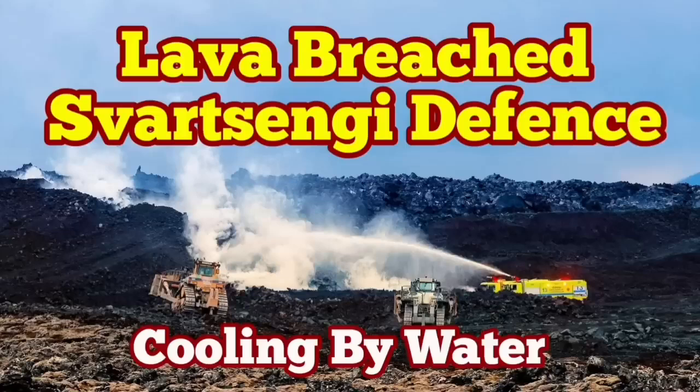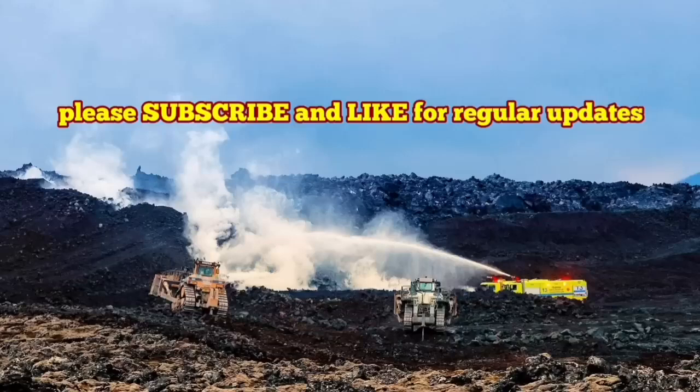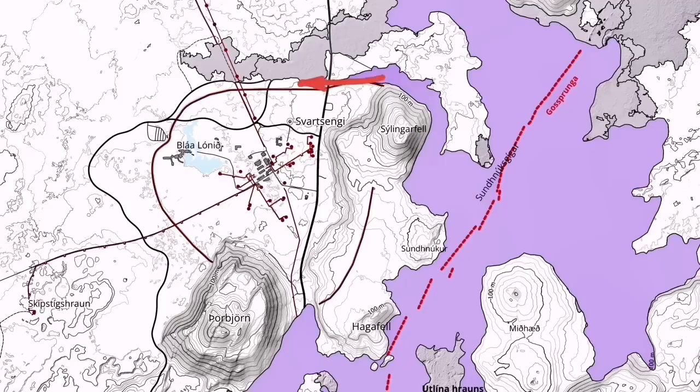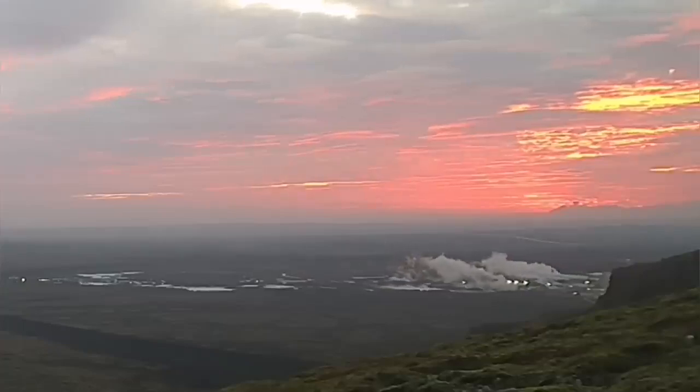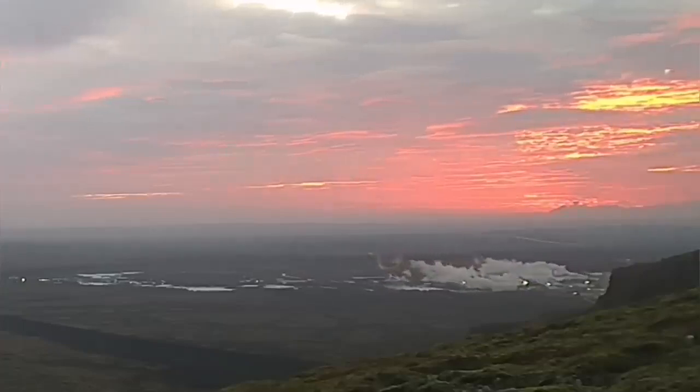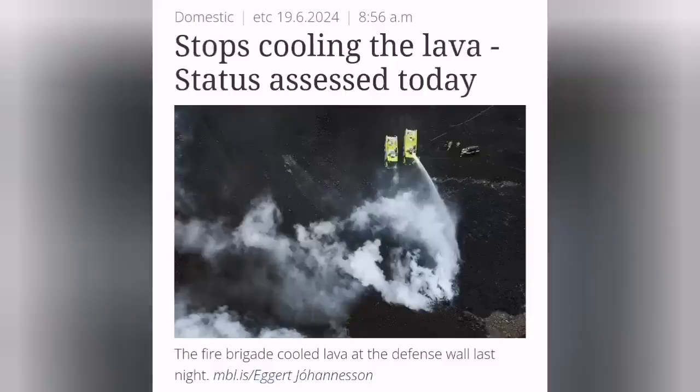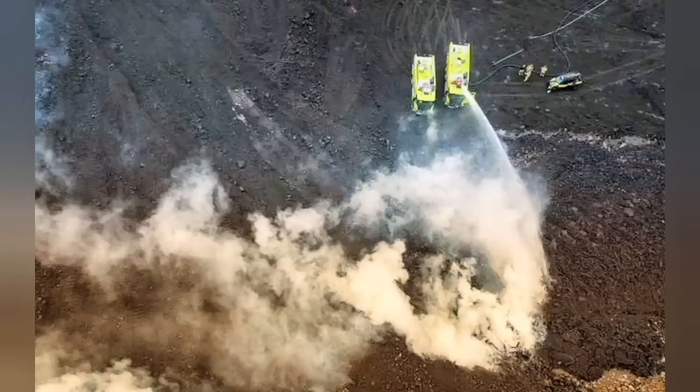In the earliest stages of the eruption of the latest upheaval in the Svartsengi volcanic system, we had this tongue of lava from the K1 crater almost touching the defenses of the Svartsengi power plant. This was the tongue of lava — that's the direction of the flow. It crossed the road which connects the north towards Grindavík. This is the beautiful setting of Svartsengi, and just today we see that the lava has approached and overwhelmed part of the defense.